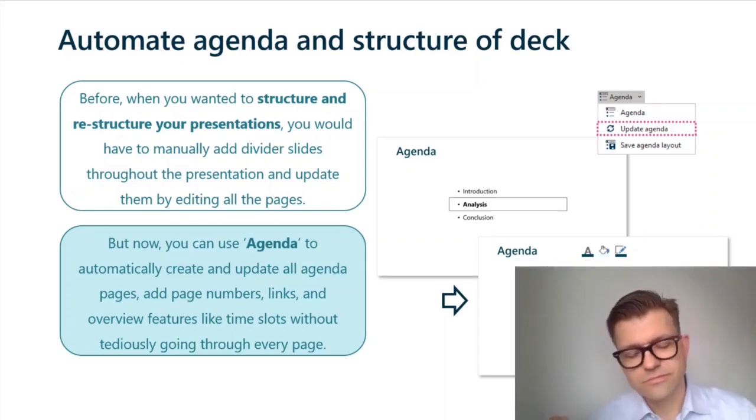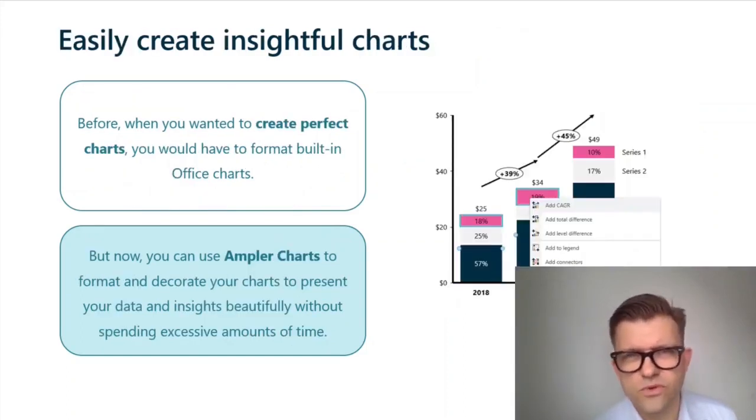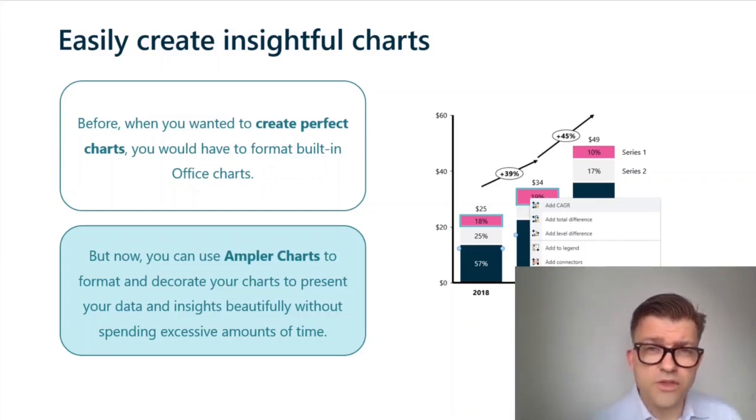With Ampla, you go from spending an unknown amount of time to easily creating insightful charts. The old way was to use the chart builder that comes with PowerPoint — not a very good tool, and it takes forever to format to something that looks just passable. The new way is to leverage Ampla's chart function and format and decorate your charts to present your data and insights perfectly — in the colors you want, with the line thickness you want. Perfect.